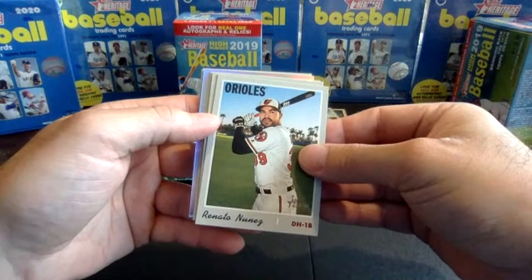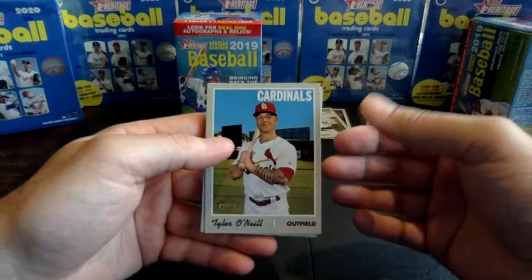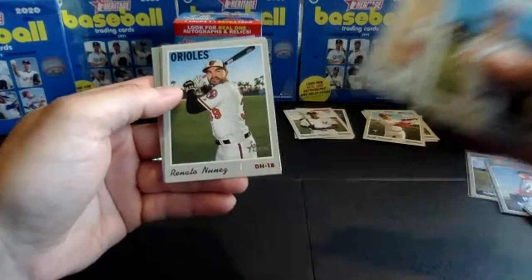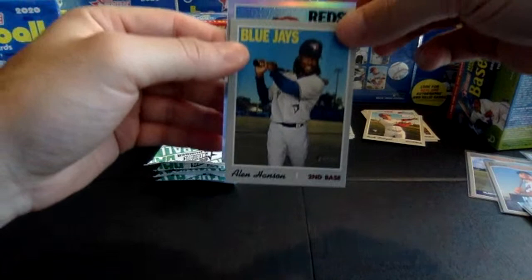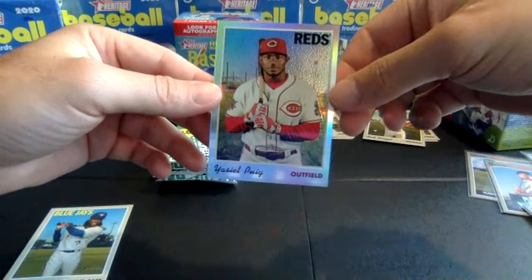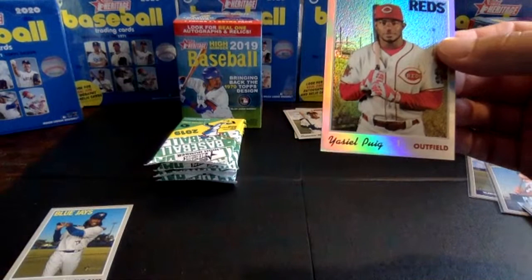Pack four, box two. Renato Nunez — looks like we've got another chrome card coming. Tyler O'Neill, Grayson Greiner, LeMahieu, Amir Garrett, Renato Nunez, Connor Joe rookie card, Chisholm, Allen Hanson. Our chrome card is for the Reds — it's Yasiel Puig. It is a silver chrome, numbered to 569, this one is 428 out of 569. Nice Puig silver chrome — a little tougher to find. The Eloy was the regular chrome.